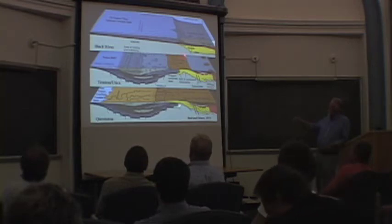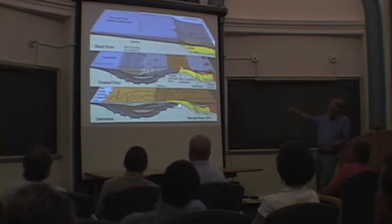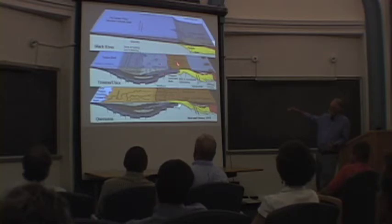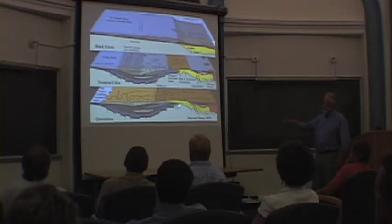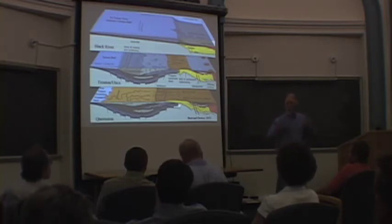As time went on, during Trenton-Utica time, there were some tectonic events and the collision occurred. Here's the island arc out here. Thrust faulting, loading of thrust sheets on this part — that caused subsidence in the basin and ultimately allowed for deeper water black shales to be deposited. And then that was covered by later deposits called molasse deposits, which are basically the terrigenous material shed off the mountains, much like you would find coming off the Rockies a few million years ago.